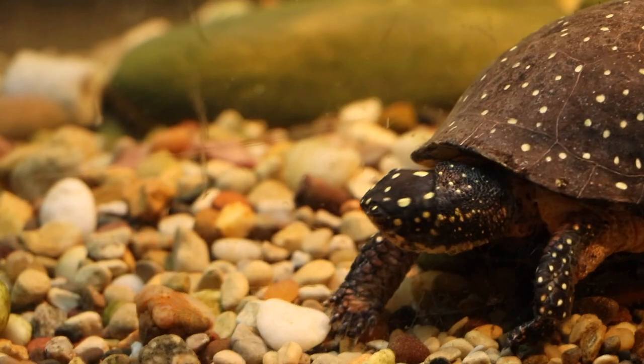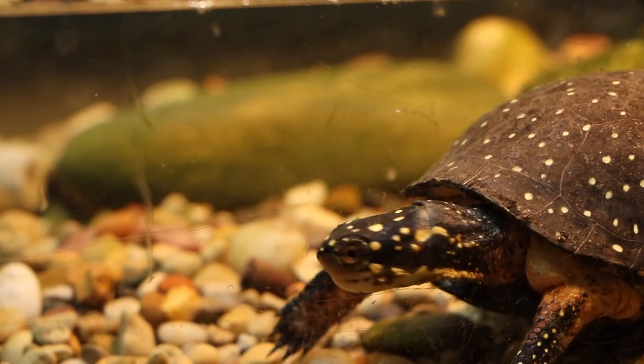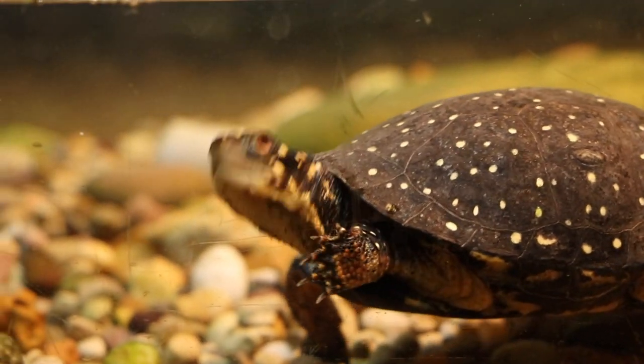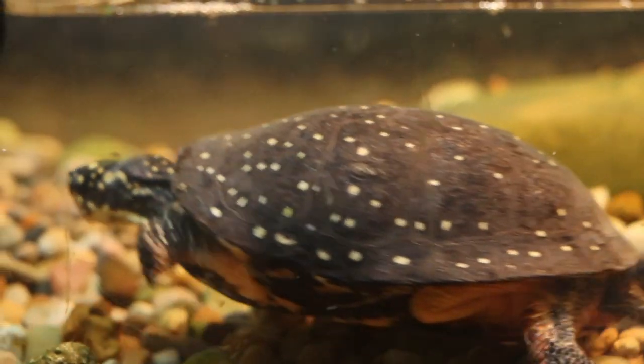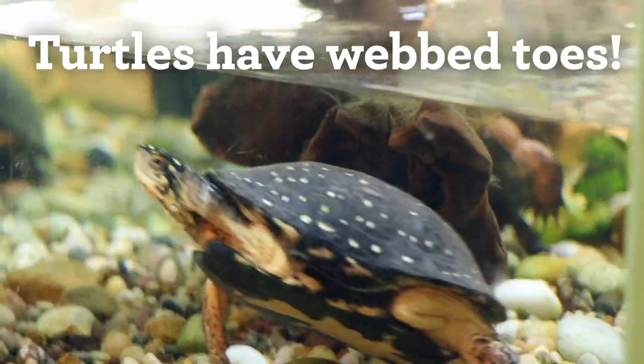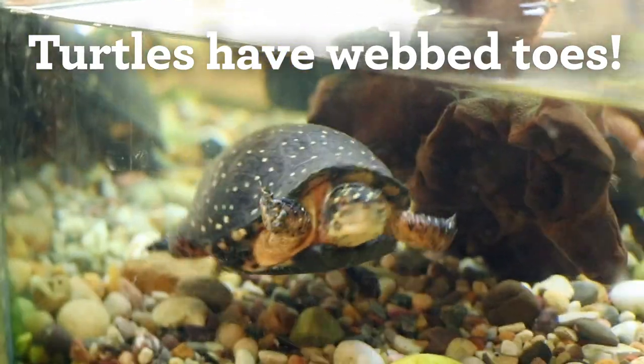These two turtles, August and October, are also kind of showing off their feet. Their feet tell us a lot about where they live. You can see there are some claws — turtles do have claws like other animals. They also have webbed toes, with a bit of skin connecting all their toes when they splay them out. These act like paddles in the water.